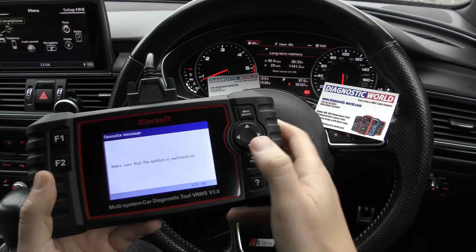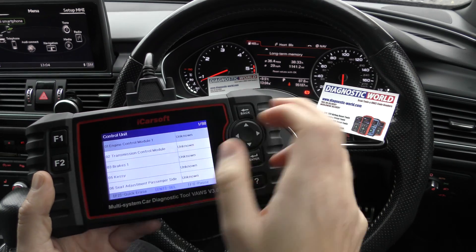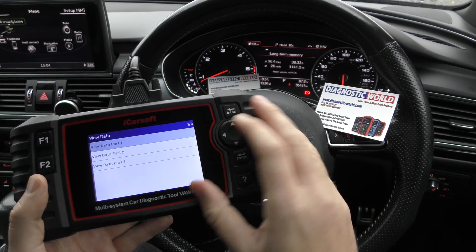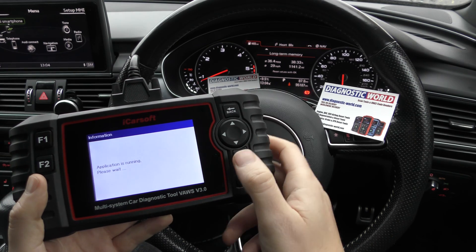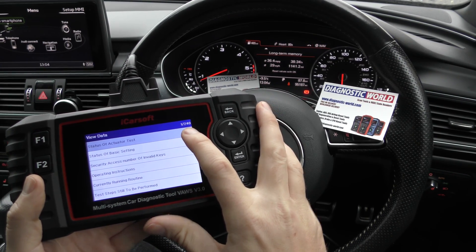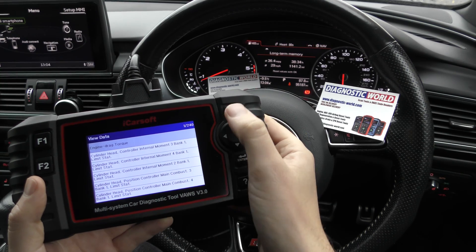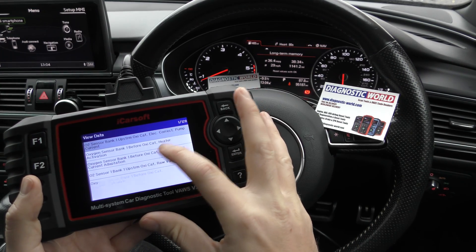Then we need to find the engine system — the engine control module — which has come up number one here. I'm going to click into that and then we need to go to the live data section. There are tons of live data you can get from this tool. Part one has 240 bits of live data, part two has another 240 bits from different sections around the vehicle, and part three has 128.